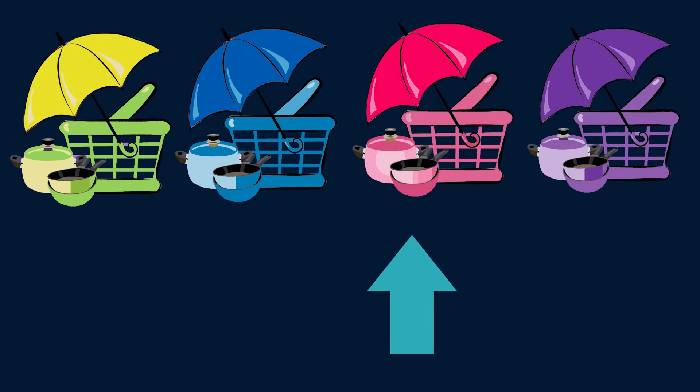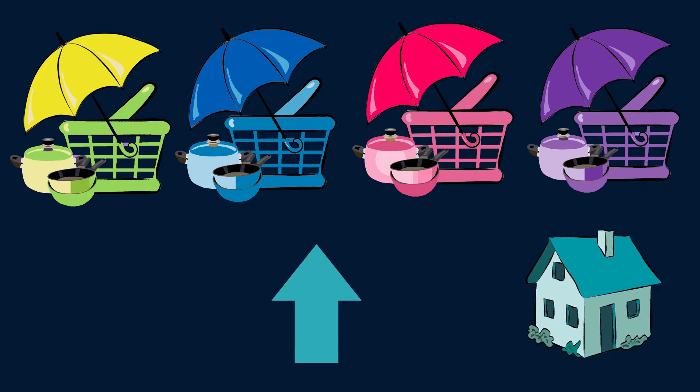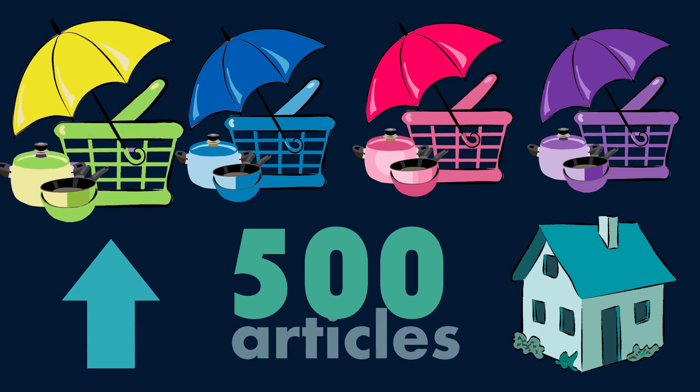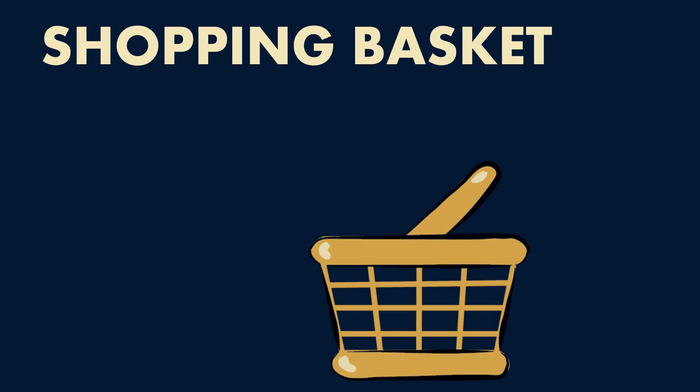The selection of items is made by taking into account how much each household spends on them. Thus, the 500 most commonly consumed items were identified as those that make up the so-called shopping basket. These items are divided into 12 groups.